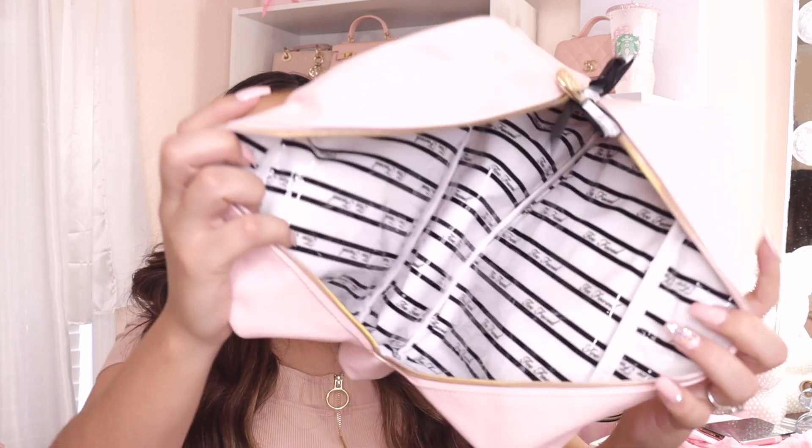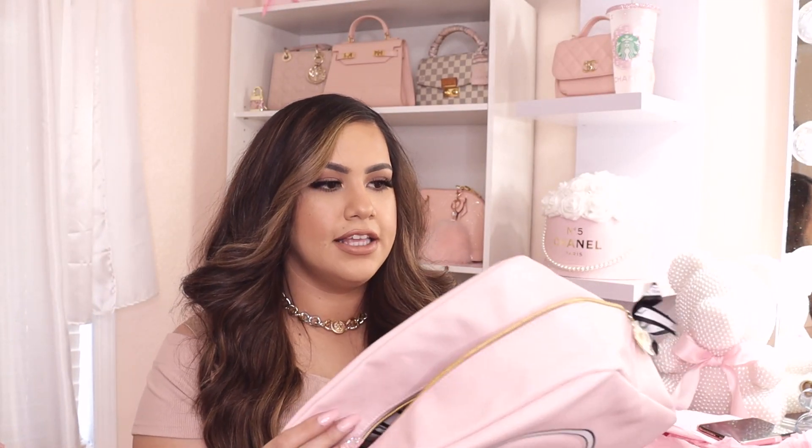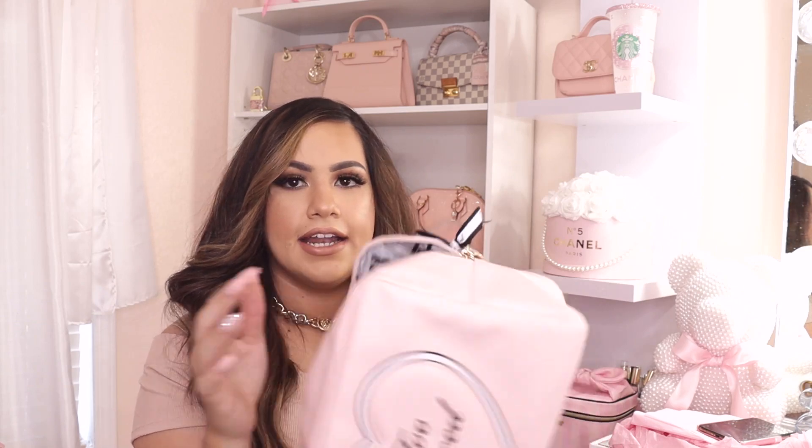I like that the inside is a plastic-like material — if you get lipstick or powder in there, you can easily clean it with a wipe. The inside has stripes and says Too Faced along the lines. It reminds me of Victoria's Secret style, and it has a little bow tie. I'm going to display it on my shelf in my beauty room. By the way, if you're not following me on Instagram, I'm super close to hitting 50k — once I do, I'm doing a huge giveaway with three winners!